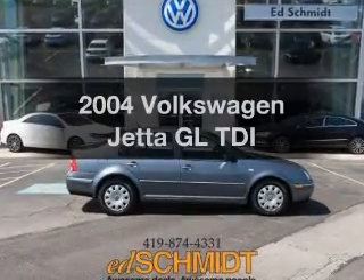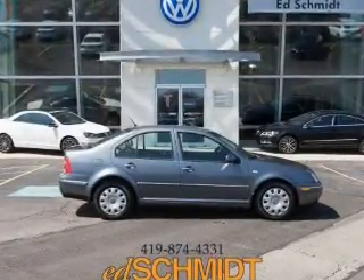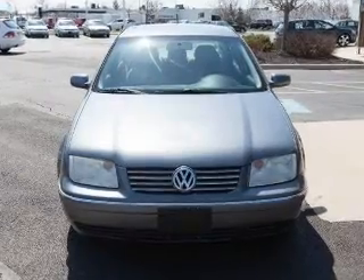Introducing the 2004 Volkswagen Jetta. Travel the roads in style and comfort in this great vehicle.